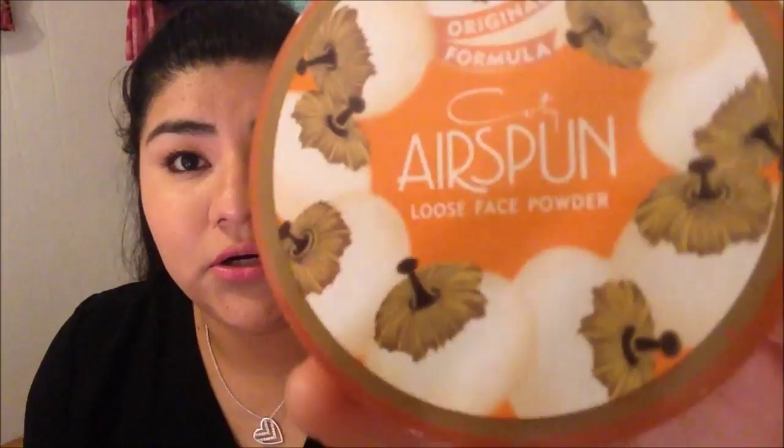The next thing I want to show you guys I also bought at Walmart, and this was another product that my friend was using for my makeup. She used this to bake my under eye concealer, and this was the Air Spun Loose Face Powder. I bought it in the shade translucent extra coverage and I haven't used this at all because I didn't want to open it.